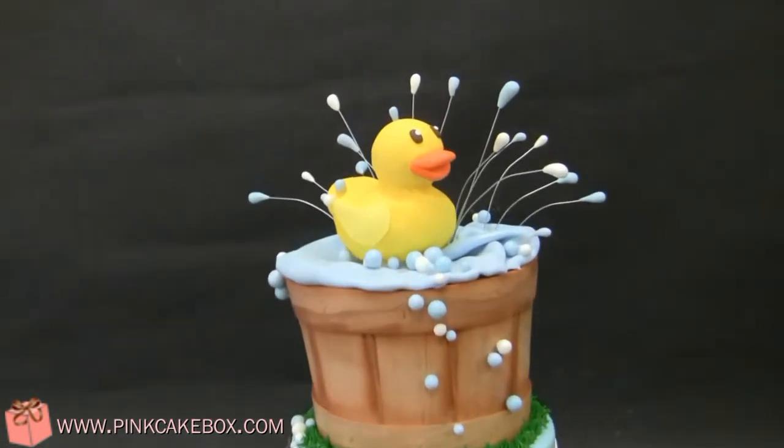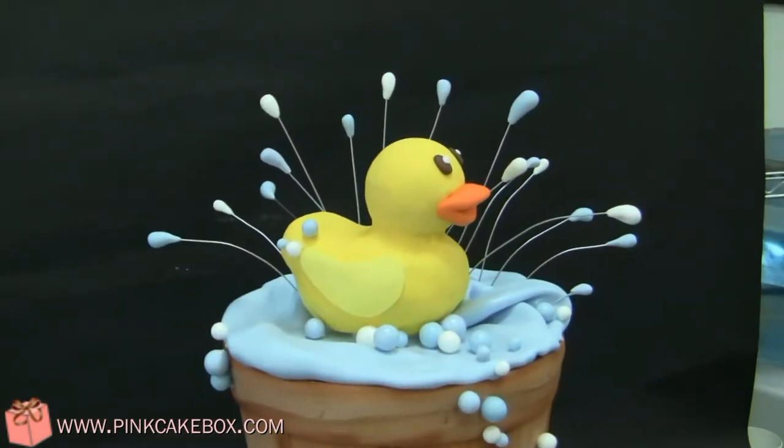We have a three-tier baby shower cake here, which is so freaking cute, I can't even handle it.